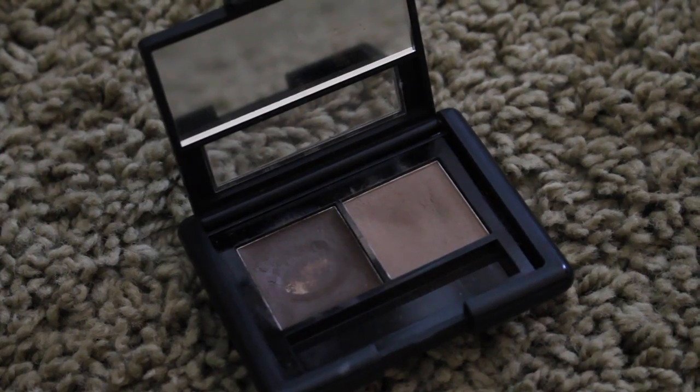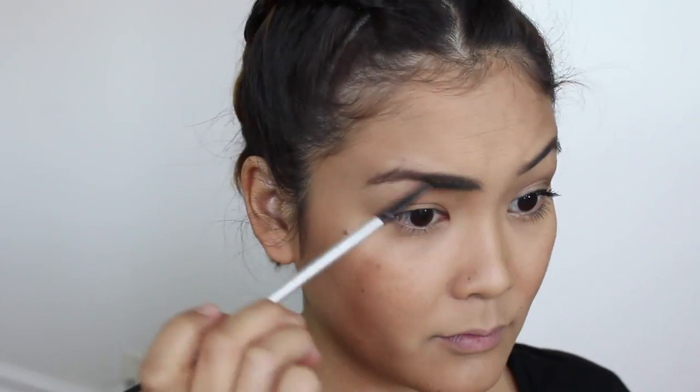For eyebrows, Spencer has pretty natural looking brows. They're nothing bold like Aria's or Mona's, so I'm just going to lightly fill in my brows and brush it out with a spoolie to make it more natural.